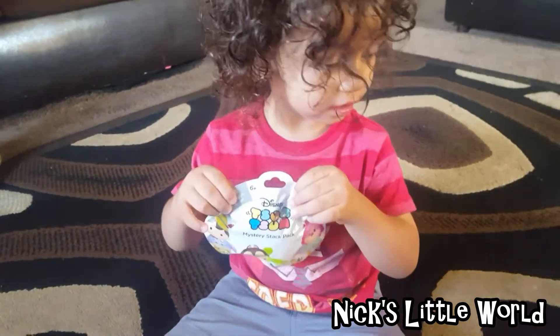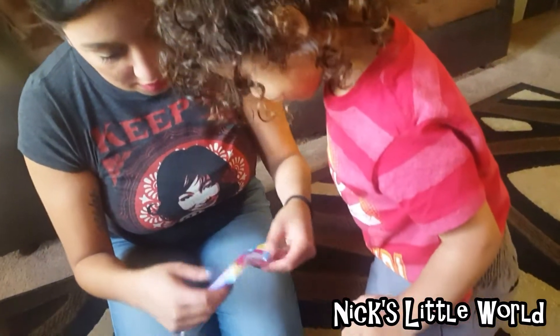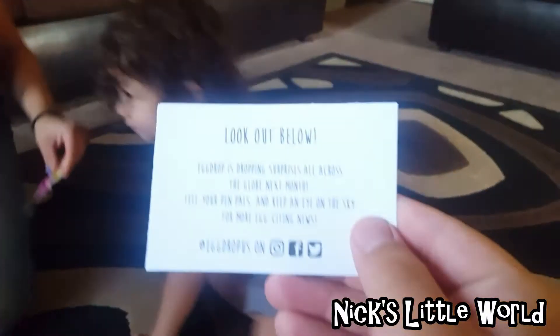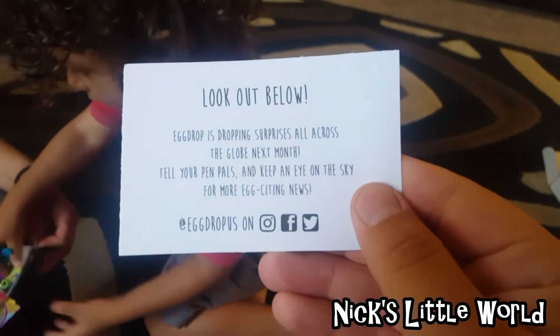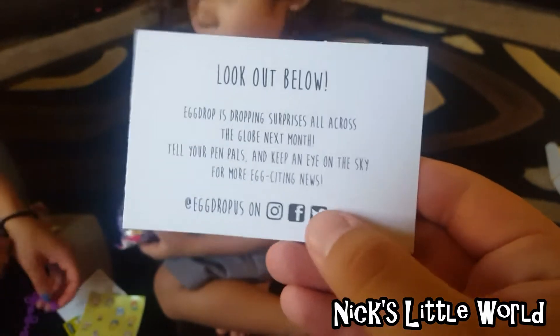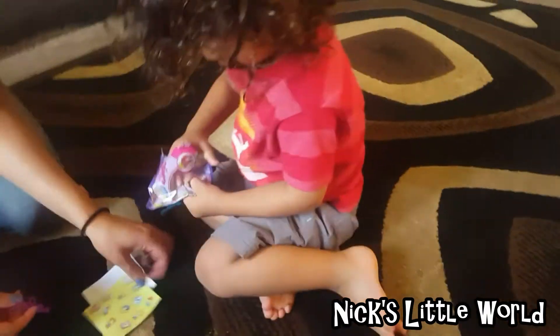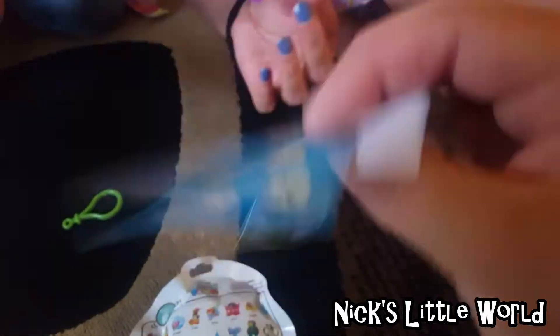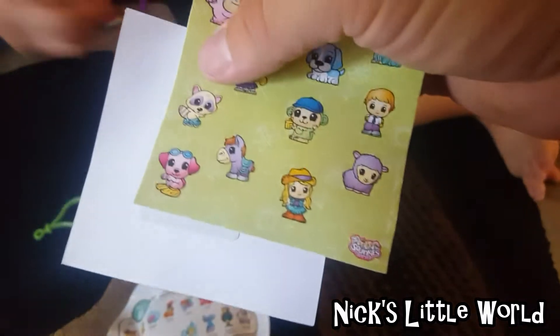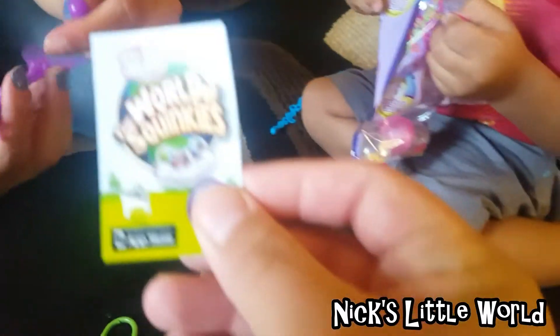Which one do you want to open first? He wants to open the Squinkies! Let's open Squinkies. Mama, can you help us out with this one please? This month's card says: look out below — egg drop is dropping surprises all across the globe. Next month, tell your pen pals and keep an eye on the sky for more egg-citing news. You can follow egg drop at egg drop US on Instagram, Facebook, and Twitter. It's only $20 a month. So we have stickers — a lot of stickers — because he loves stickers.